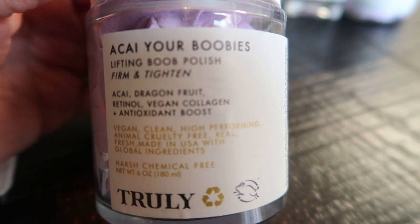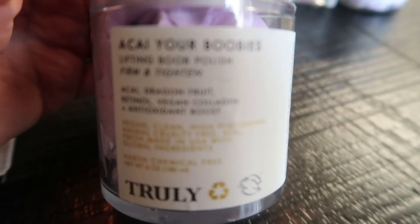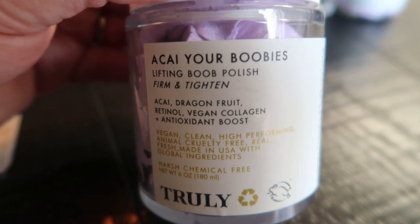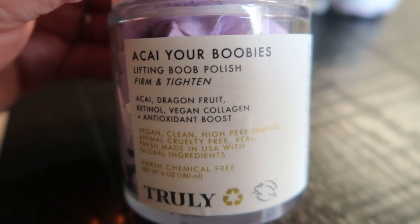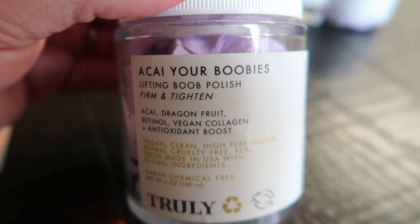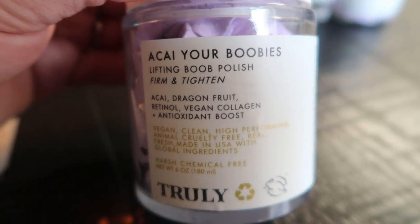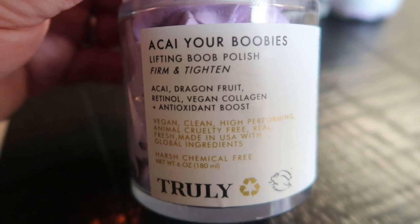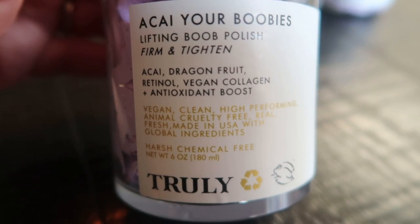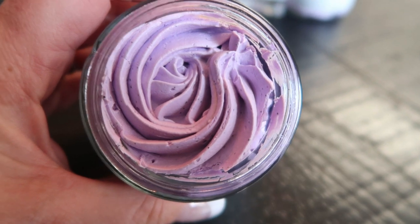So we have the Acai Your Boobies line. I keep both the Buns of Glory polish and the Acai Your Boobies polish in my shower. This one smells absolutely incredible. It's specifically made for your boobs — it tightens and firms the skin, reduces the appearance of fine lines, and evens out your skin tone. It's a very gentle polishing butter formula featuring sea salt and high-performing antioxidant ingredients such as vitamin A and retinol, which both strengthen, firm, and smooth your skin. Its scent is acai dragon fruit with retinol, vegan collagen, and an antioxidant boost.